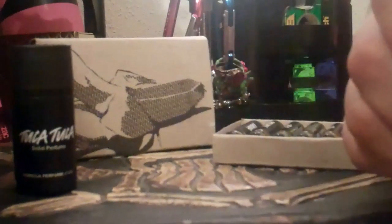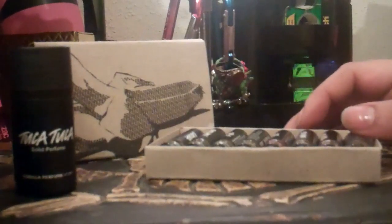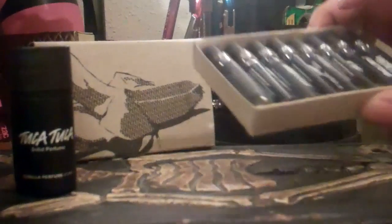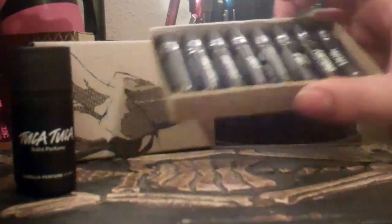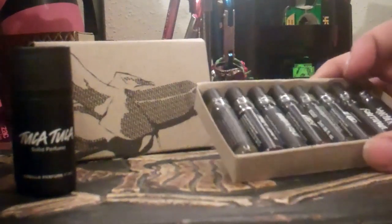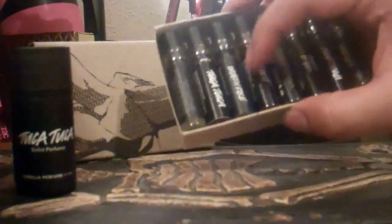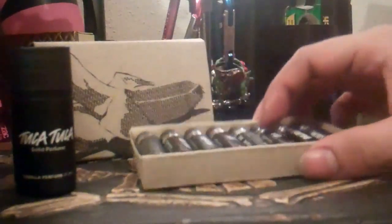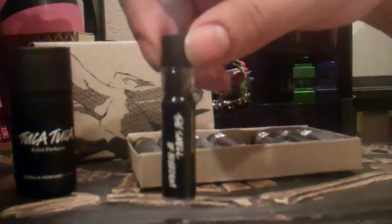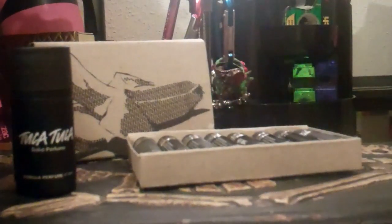Hey everyone, this is Kitty back with what I promised: a little review of the sample Gorilla Puffin kit. I had to split this into two videos because there was so much going on. Even one of the perfumes, 'Freedom: The Smell of Freedom,' has a really cool story, which I'll cover in the next video. For this video, I'm just going to go over four of them.